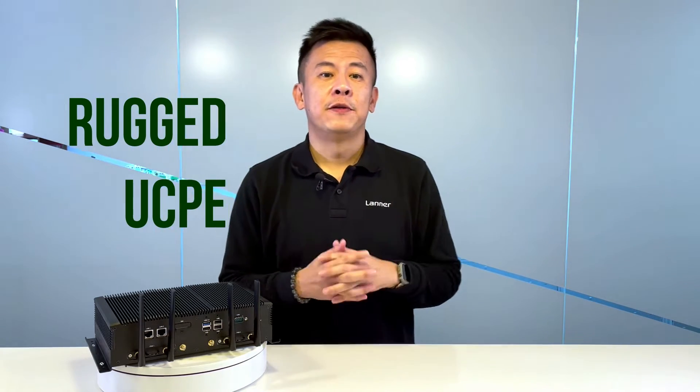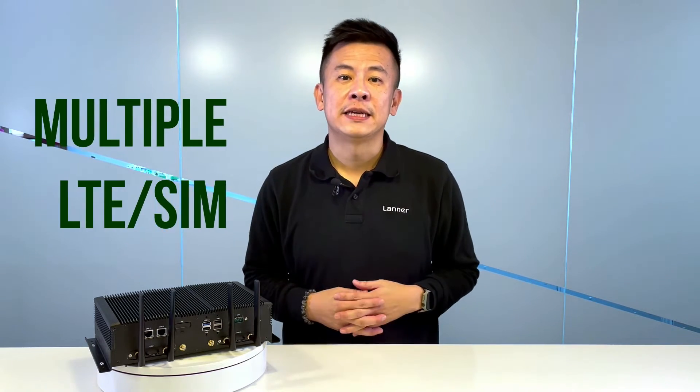This is the first fanless recognized UCP platform with multi-LTE connectivity.